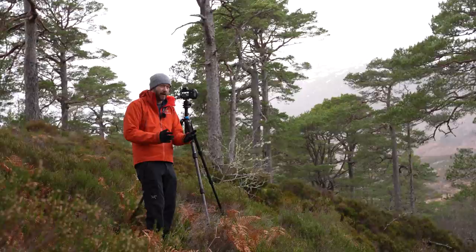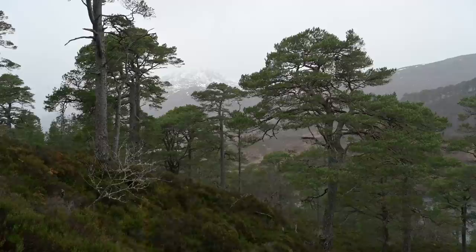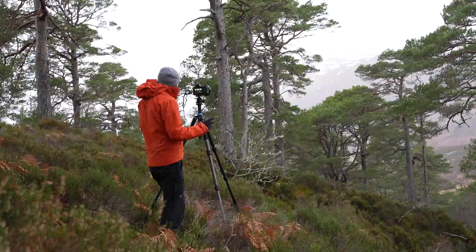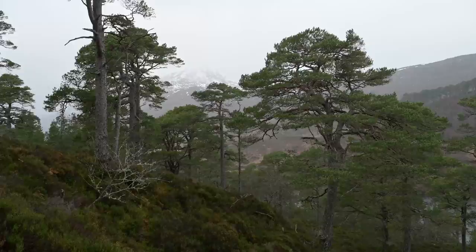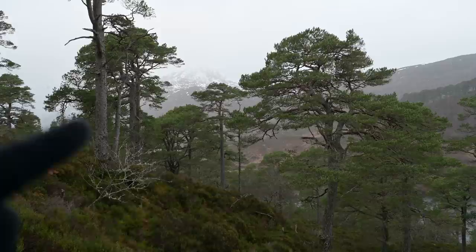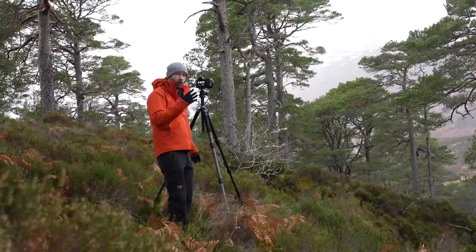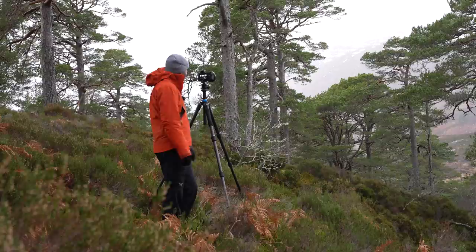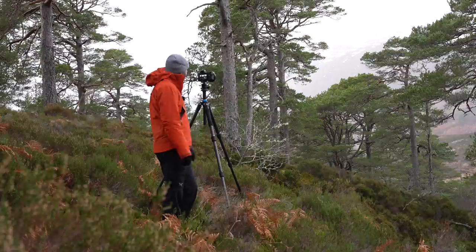It's always good to get an image just to get yourself going. I've got this beautiful Caledonian pine on the right-hand side, one in the middle, and then a really tall one that goes out the top of the frame — I'm not too bothered about that. In the background there's a snow-capped mountain. It's very overcast but it still has a little bit of depth to it. I'm going to exposure bracket it just to get a little bit more dynamic range. There's no wind, which is fantastic.